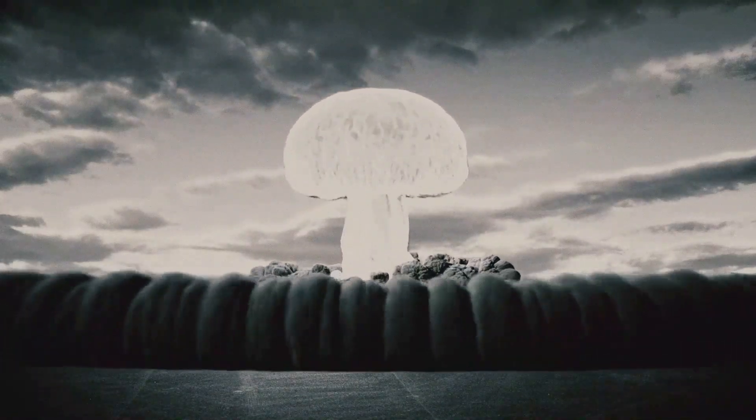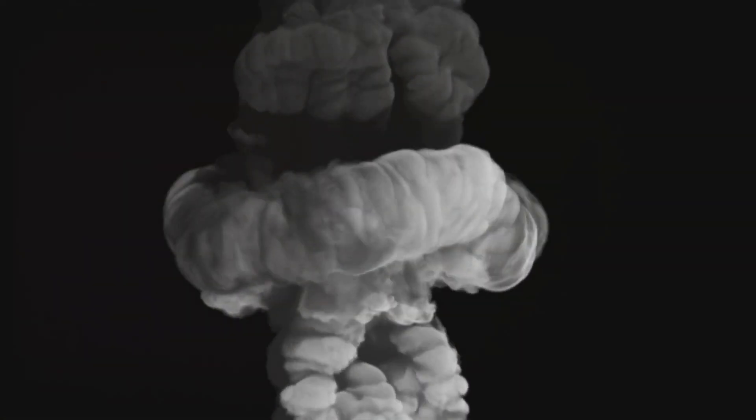Explosion: as the chain reaction progresses, vast amounts of energy are released in the form of heat, light, and radiation. In an incredibly short time — just microseconds — the reaction releases enough energy to create a powerful explosion accompanied by a massive shockwave, intense heat, and radiation.